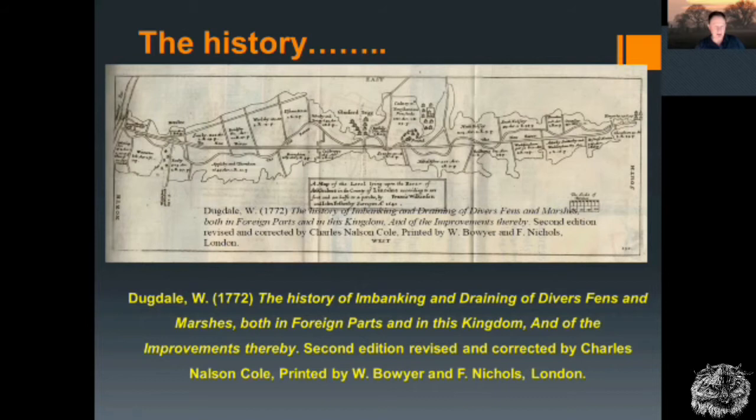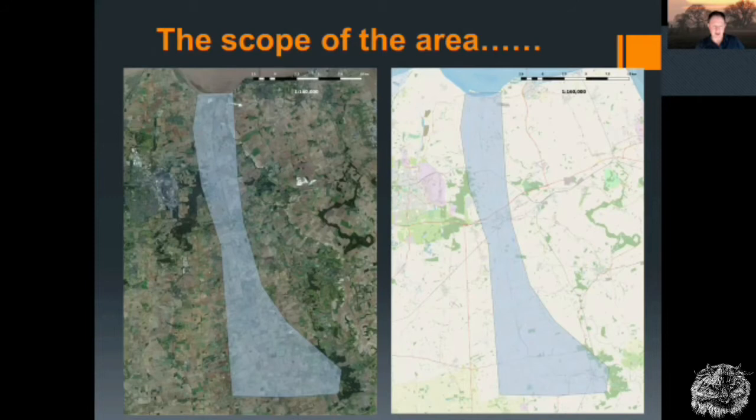In some places along the valley bottom it's quite a narrow valley, very flood prone. The volume of that map is from Dugdale's History of Imbanking and Draining of Diverse Fens and Marshes, both in foreign parts and in this kingdom, and other improvements thereby — this is from the second edition.